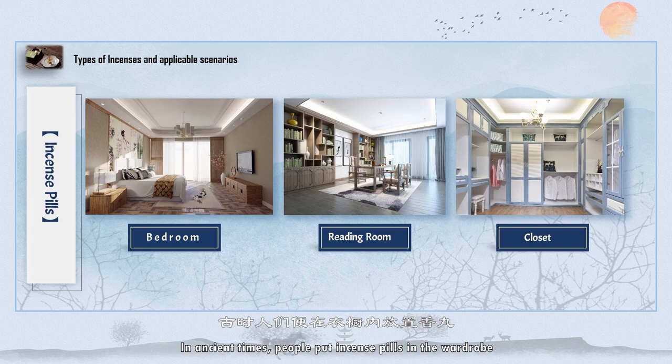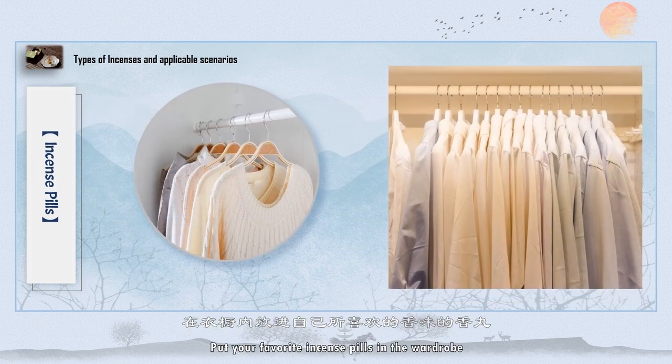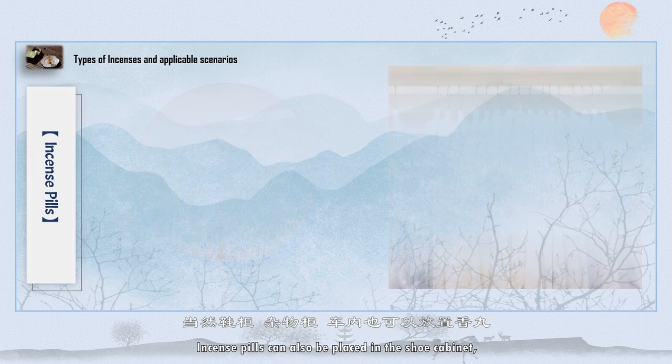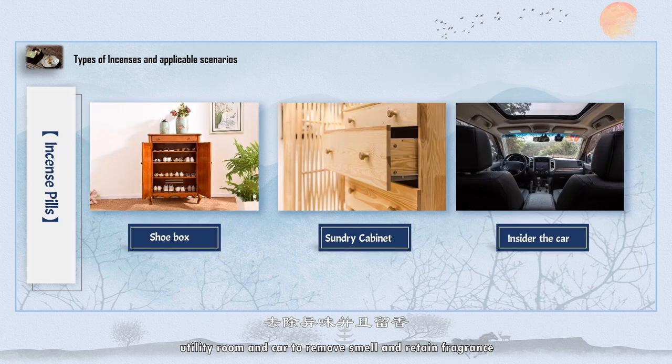In ancient times, people put incense pills in the wardrobe to make clothes stained with aroma. Put your favorite incense pills in the wardrobe, and when you put your clothes on, the aroma will appear — there will be aroma wherever you go. Incense pills can also be placed in the shoe cabinet, utility room, and car to remove smell and retain fragrance.